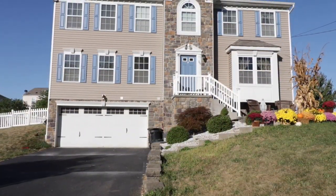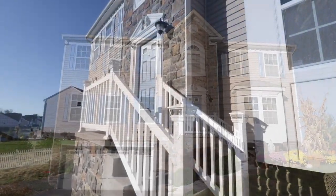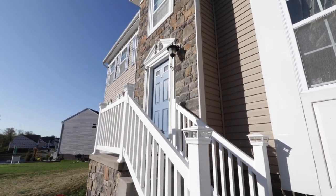Welcome to 760 Sebring Road in the desirable neighborhood of Aspen Fields. Come, let's take a look inside.